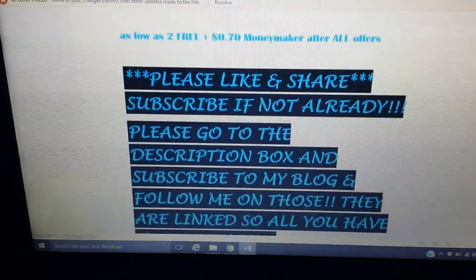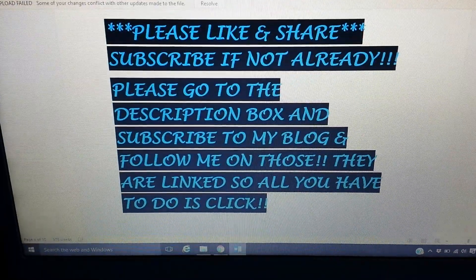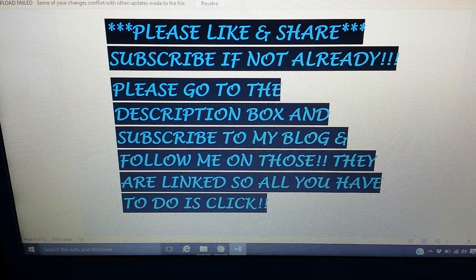Hopefully these deals give you a head start this week. Please like and share this video, and subscribe if you haven't already. Don't forget to check the description box — you can subscribe to my blog for free and get email alerts whenever I post. Follow me on Tumblr as well; both links are hyperlinked in all my description boxes so you can always check out random freebies and posts.